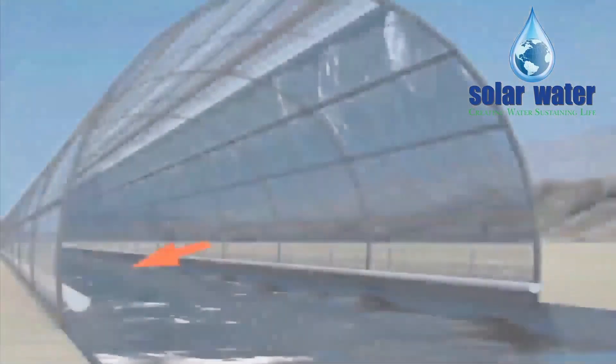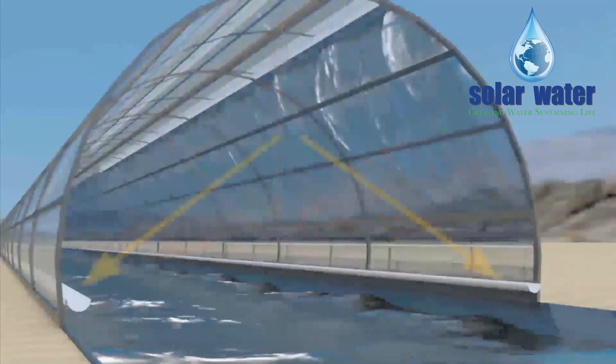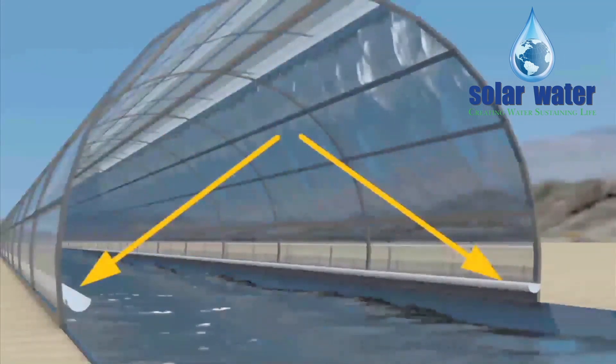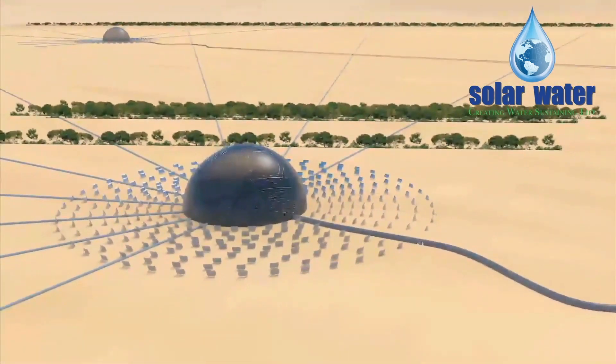The process involves drawing in seawater miles inland by gravity flow through a sprawling glass-enclosed aqueduct system that heats the inflow of water as it journeys along towards the massive desalinators in the form of huge domes situated in the middle of deserts.